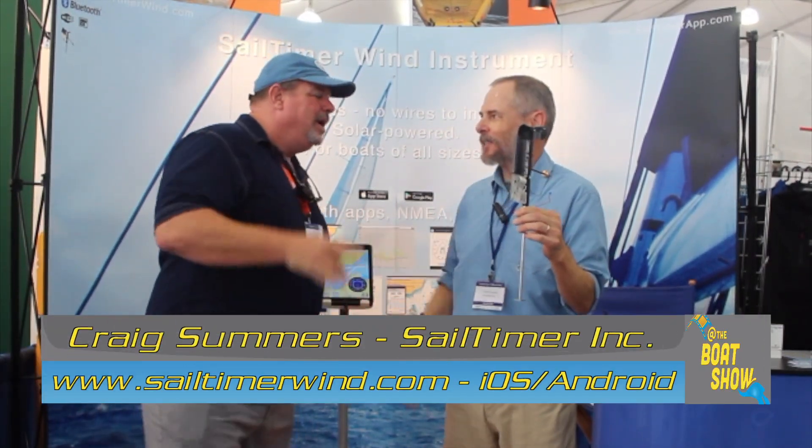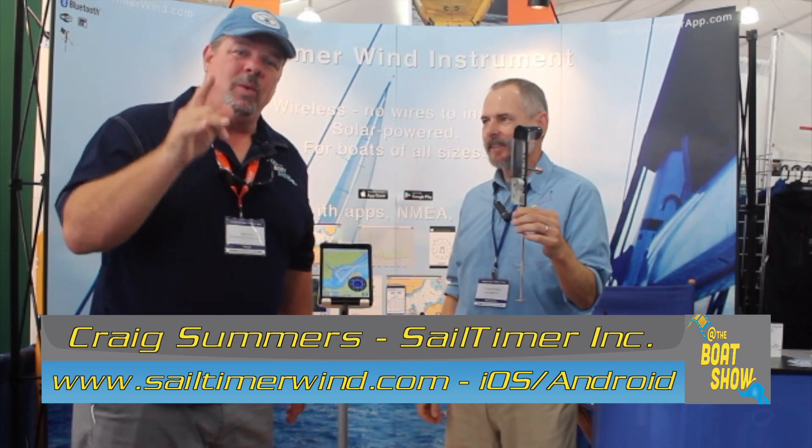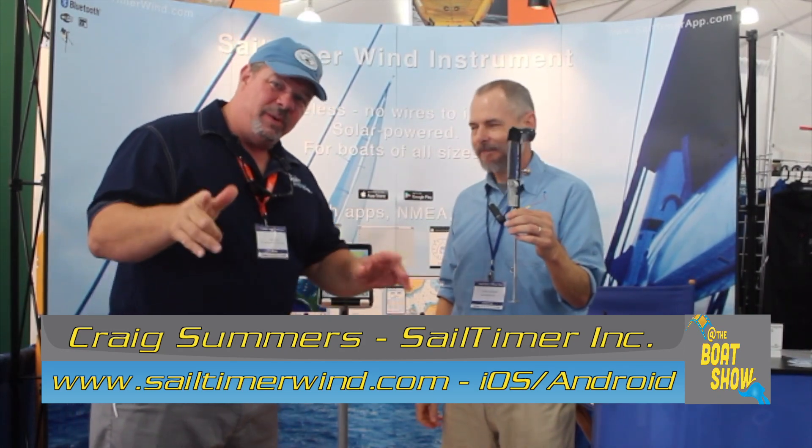I'm going home with one today. Craig, thank you so much — fantastic. Sailtimerwind.com, that's where you want to go to find out all the information about something that's really going to revolutionize how we sail. Thanks so much for joining us today, guys. We'll see you out on the water.